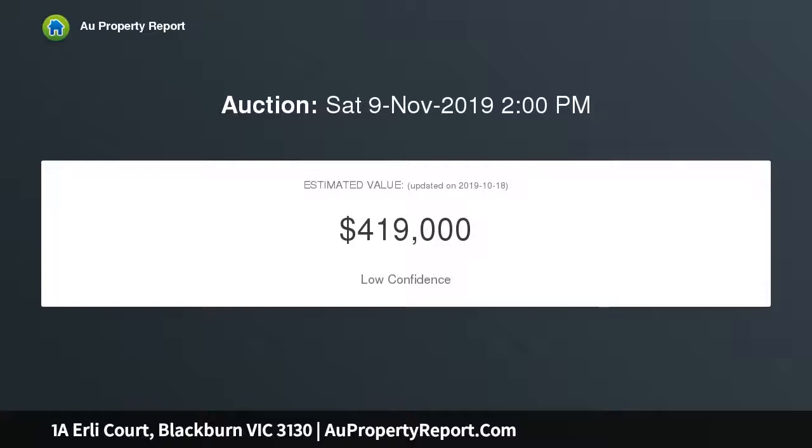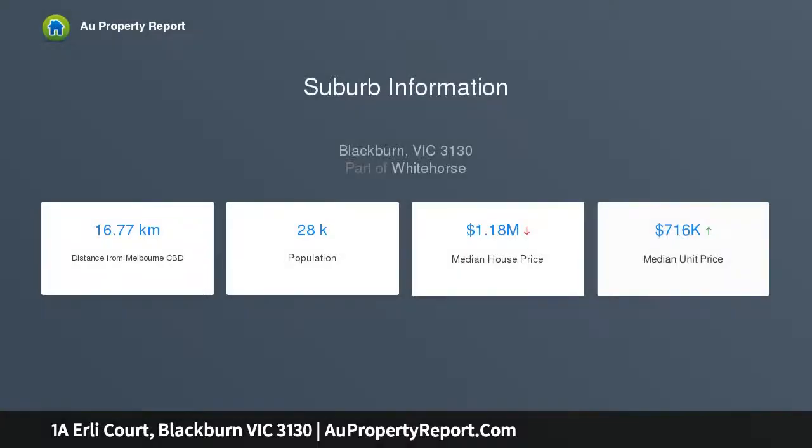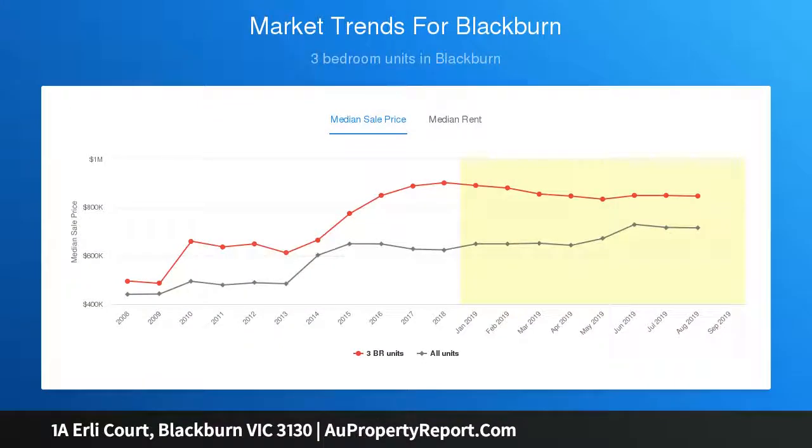An opportunity like this only comes along rarely, where buyers can purchase a block right on the edge of Blackburn's thriving village. The allotment is perfect for family purchasers who will love building on this empty piece of land, while builders and developers will see great value in such a strong location for their next project.